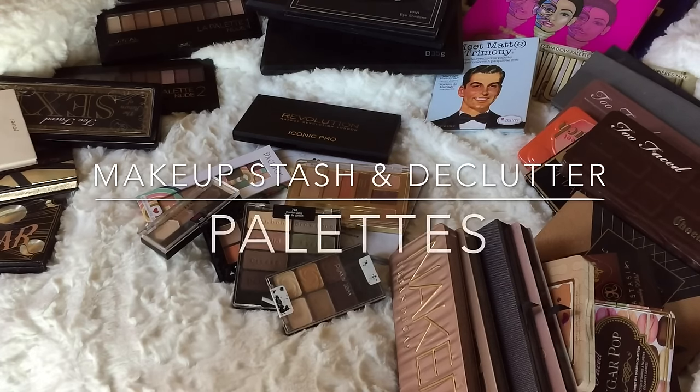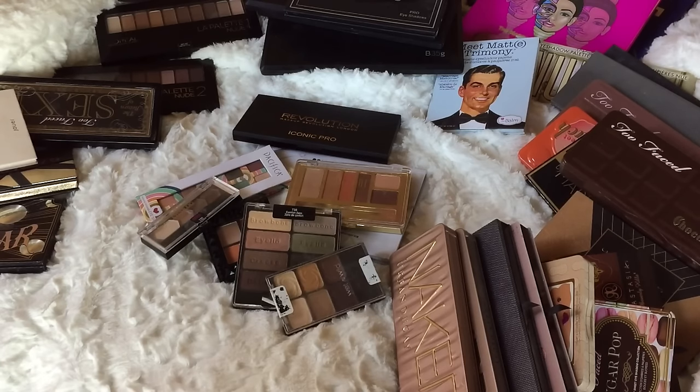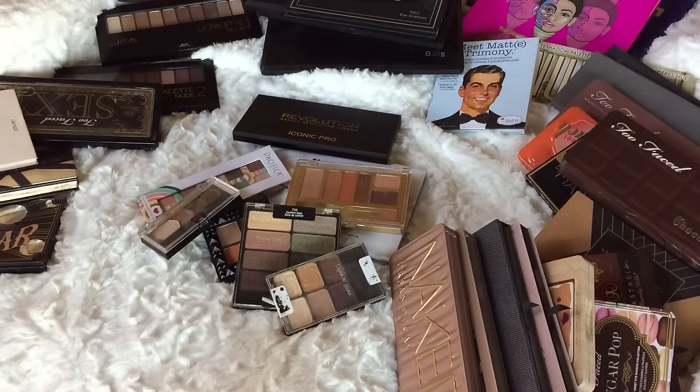Hello everyone, this is my palette collection. Yes, if you're saying 'you only have one face and a lot of palettes,' that is so true. But I like to collect makeup — that's my hobby, plus I come here and review stuff for you. This is a roto-declutter. I started off with foundations, primers, powders, concealers and kind of fell off, but I already decluttered blushes and over a hundred lipsticks.